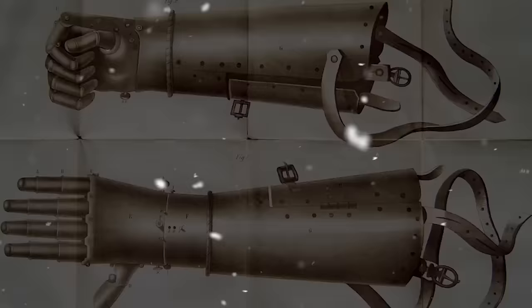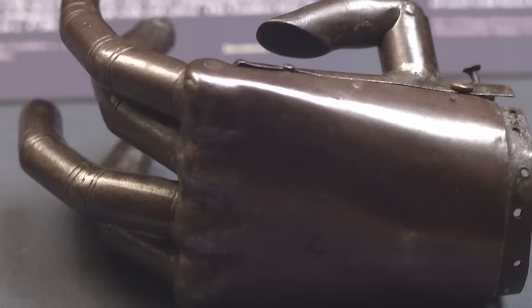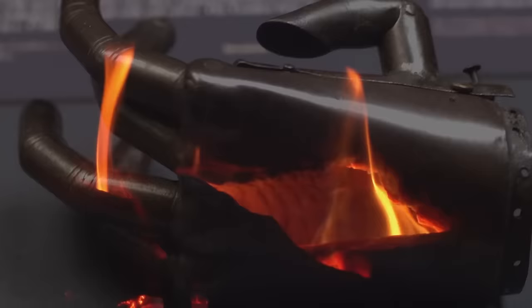During the Middle Ages, it was not uncommon for knights and nobles to incorporate prosthetic limbs into their armor to disguise a previous injury. Whilst these were not functional, it was a way to deal with the societal shame of having such injuries.